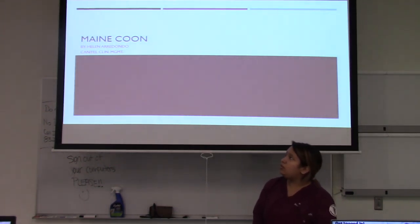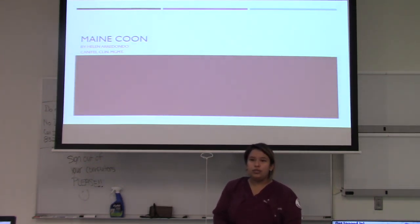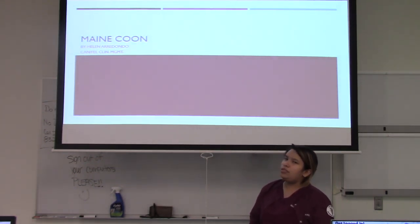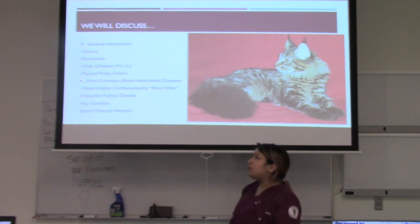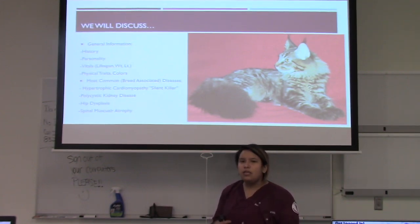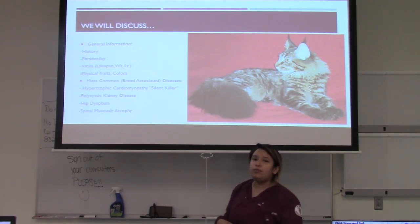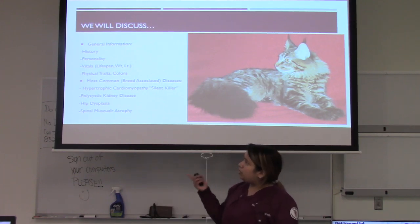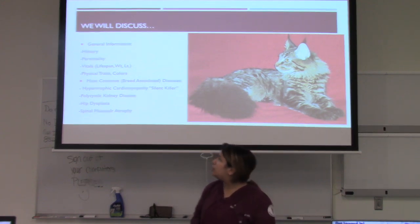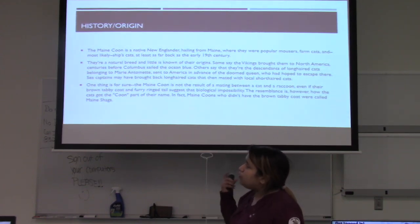Today we'll discuss the Maine Coon cat breed, covering a description and diseases associated with the breed — including history, personality, vitals such as length, weight, and lifespan, physical traits and colors, and the most common breed-associated diseases: hypertrophic cardiomyopathy, polycystic kidney disease, hip dysplasia, and spinal muscular atrophy, which is less common but can still be seen.